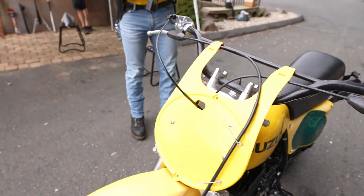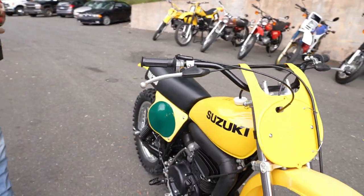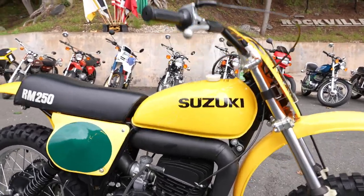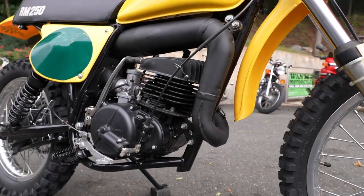This thing — you crack the throttle, you hear the throaty intake sound on it and the nice raspy exhaust. If you compare this to a '75 or '74 TM250, this is light years better.